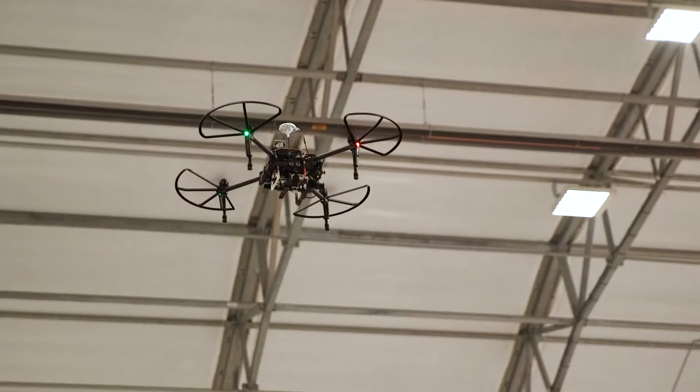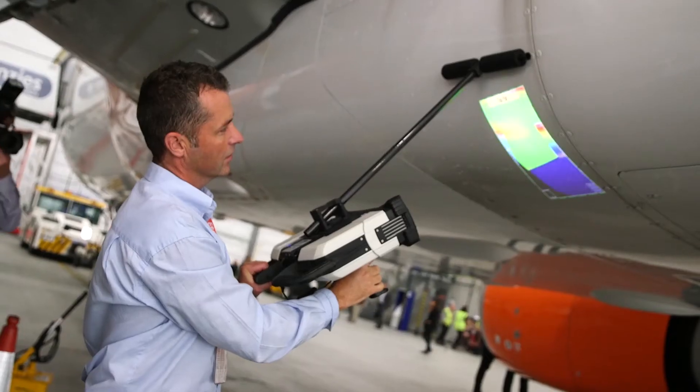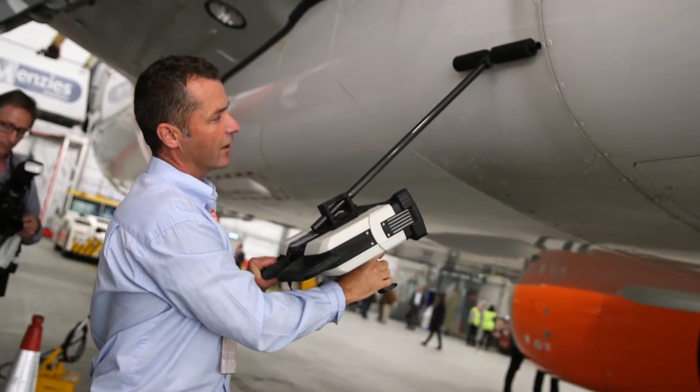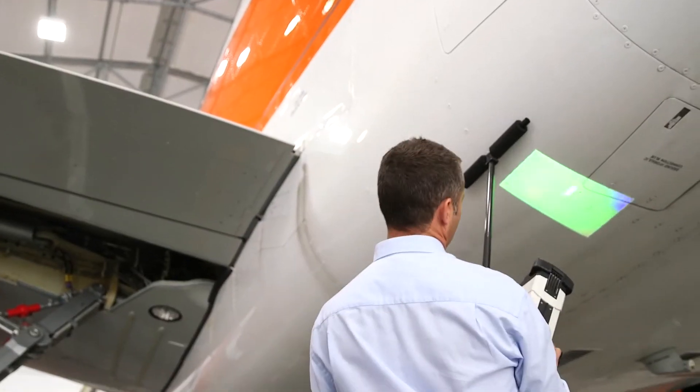As we've seen in previous years, EasyJet is employing the use of drones to check the fuselage after each flight. In the past they required a human operator, but now they are able to survey the aircraft on their own using an automated flight pattern. They're also employing 3D scanners which can check for dents and small imperfections in the fuselage, meaning they can turn around flight times a lot quicker.